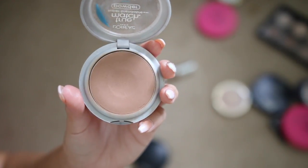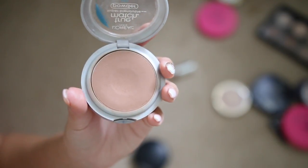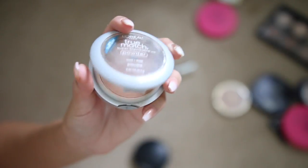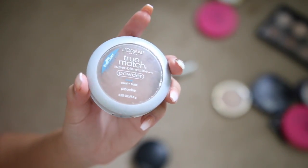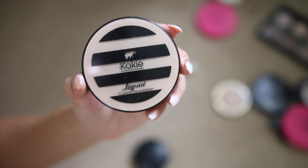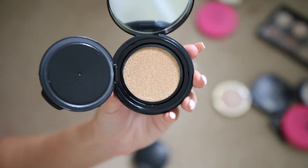The L'Oreal True Match in Cocoa is one of the only bronzers that actually shows up when I'm really dark. If you ever can't find your bronzer shade, just get your favorite powder in a really dark shade and it works great — I'm keeping this. This Kiko cushion foundation just did not work for me — I'm done with cushion foundations, they just don't work on my skin, so giving it away.